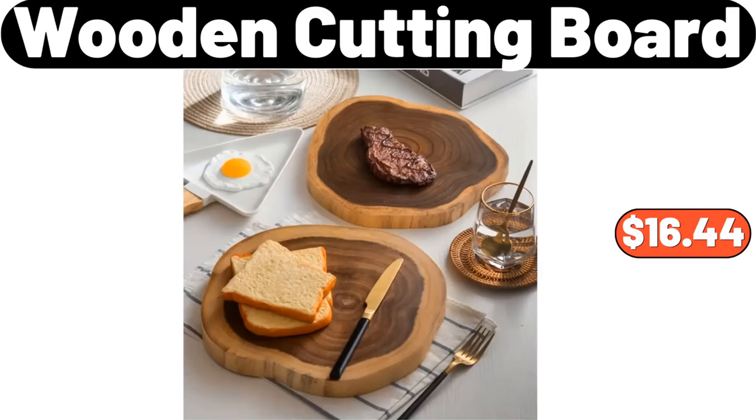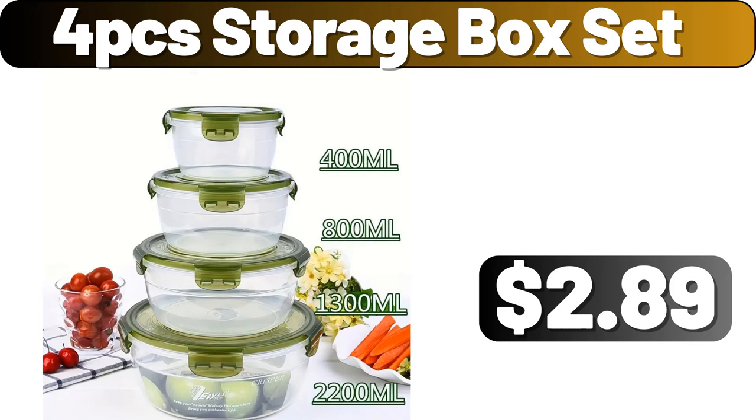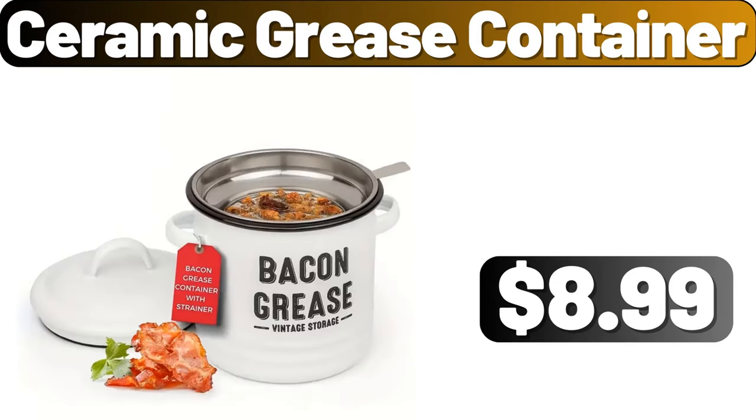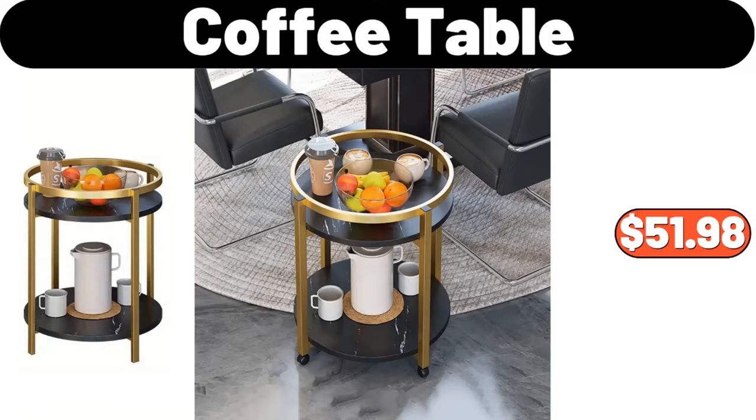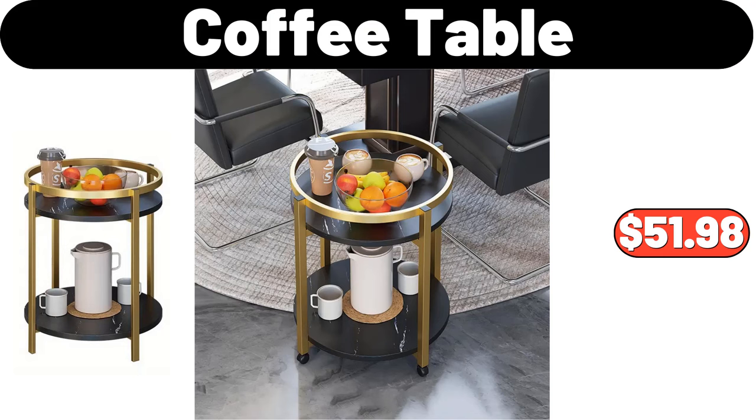Enameled Cast Iron Covered Dutch Oven, $49.98. 4-PCS Storage Box Set, $2.89. Our customers who use this product really like it — you may also consider buying one. Ceramic Grease Container, $8.99. Coffee Table, $51.98.